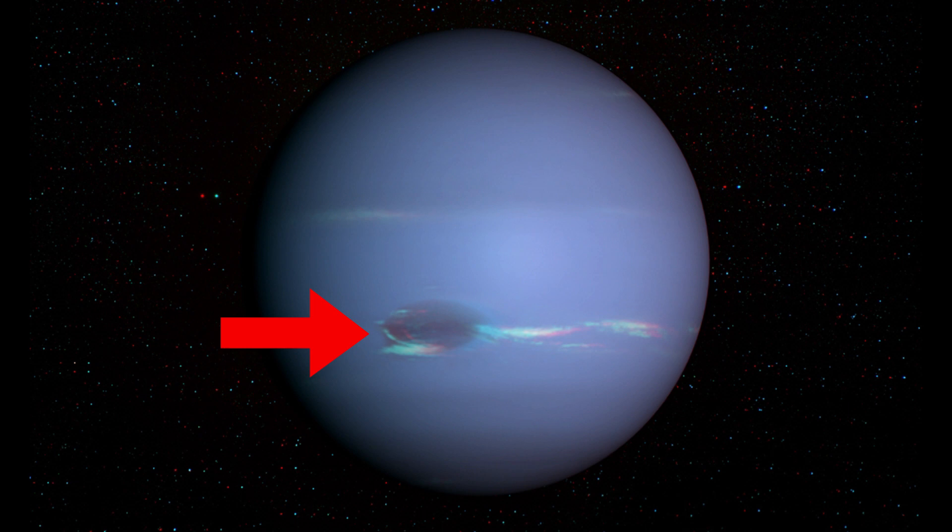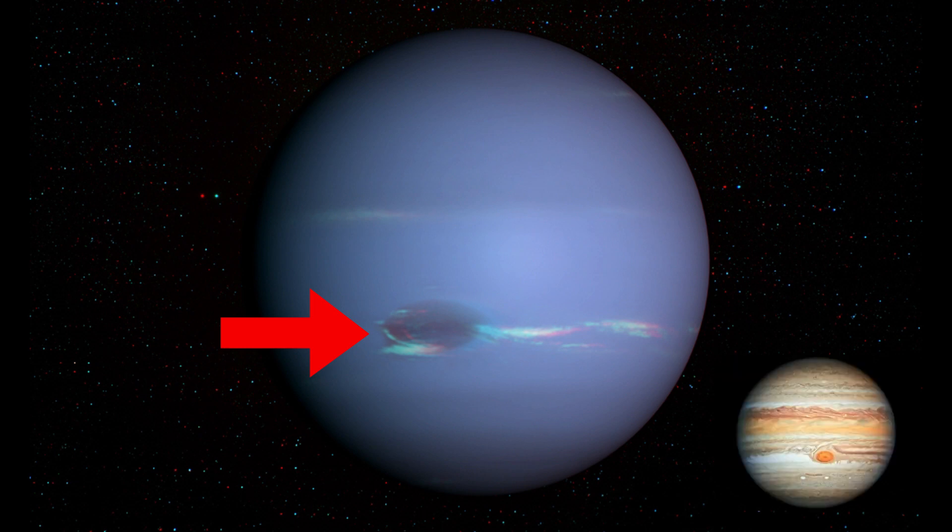What's the Great Dark Spot? Well, like Jupiter's Great Red Spot, the Great Dark Spot is a storm and it is about the size of Earth.